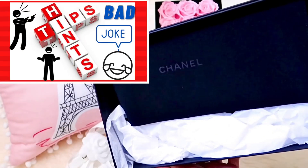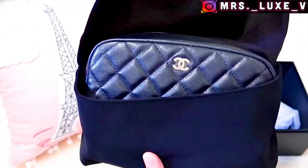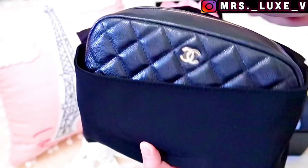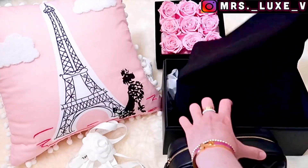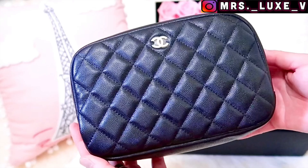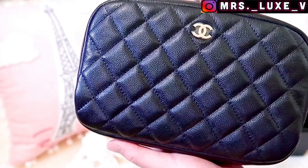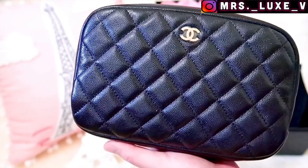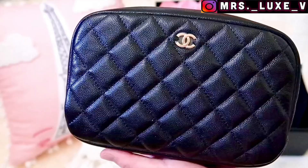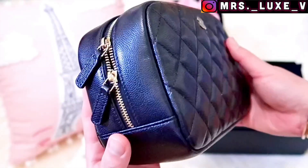I'll give you a hint — it's from the Small Leather Goods 21S collection. Here she is: my very first Chanel Classic Medium Cosmetic Case in Black Caviar Leather with Light Gold Hardware. Let's check her out more up close. The two most important factors I usually inspect are symmetry and any obvious defects, followed by the authenticity card matching with the hologram sticker inside. What are the major factors important to you when inspecting your items? Let me know in the comments below.